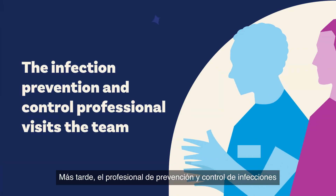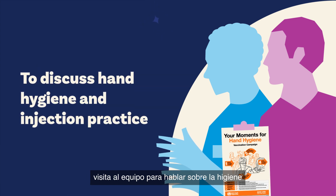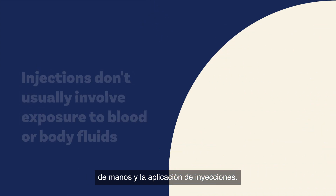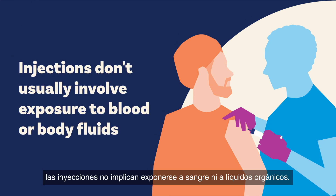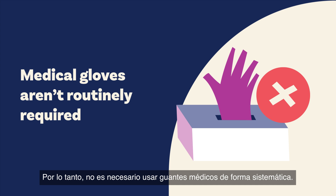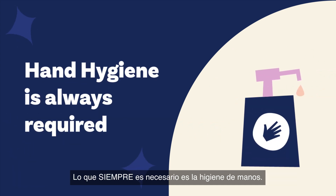Later, the infection prevention and control professional visits the team to discuss hand hygiene and injection practice. They remind the nurses that injections don't usually involve exposure to blood or body fluids, so medical gloves aren't routinely required. But what is always required? Hand hygiene.